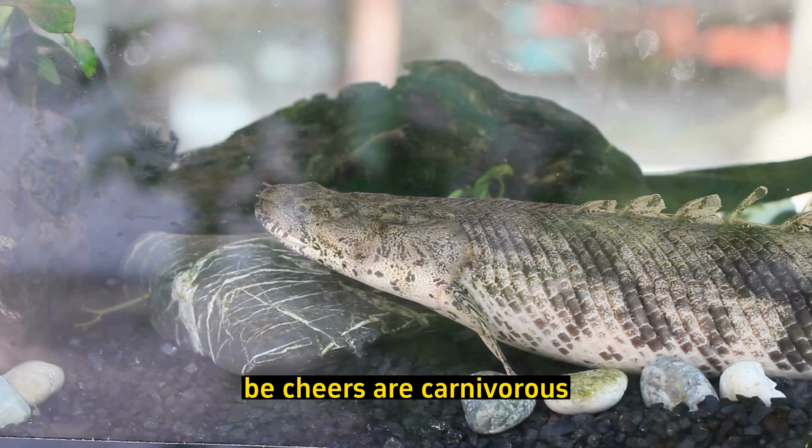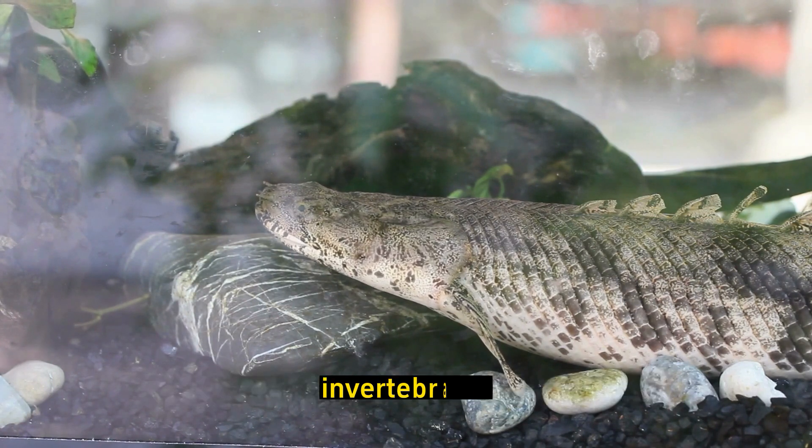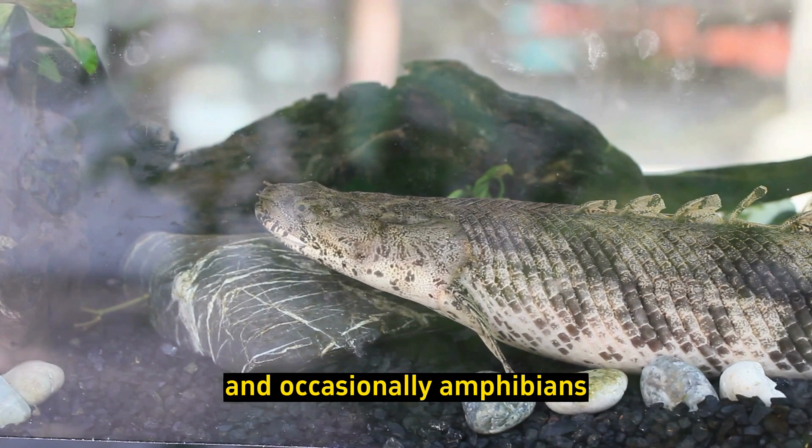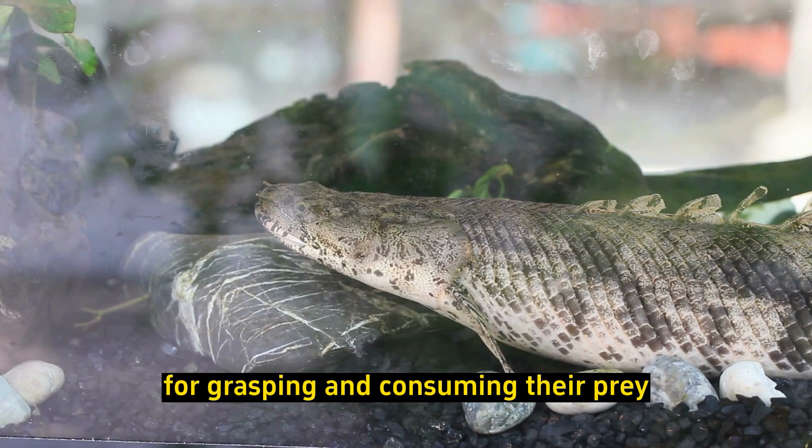Carnivorous diet: Bichirs are carnivorous and primarily feed on a diet of small fish, invertebrates, and occasionally amphibians. They have sharp teeth for grasping and consuming their prey.